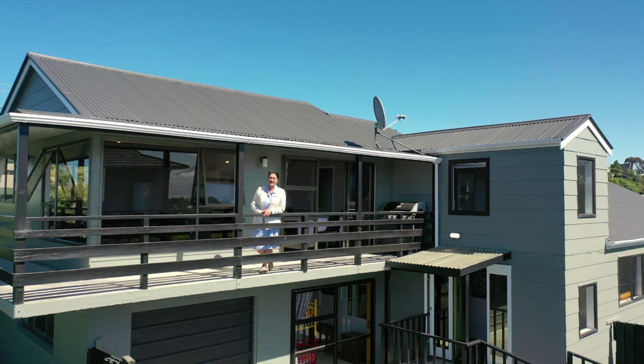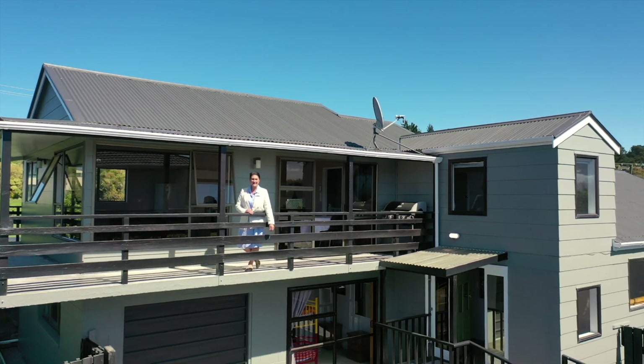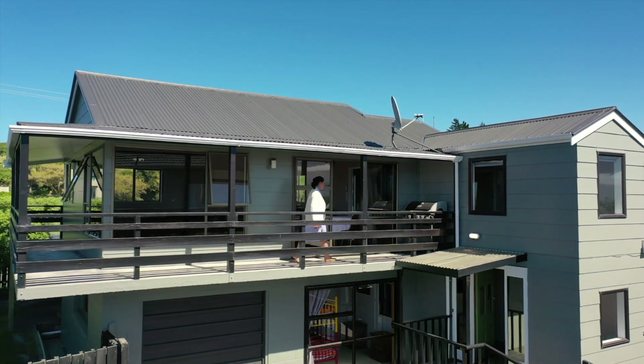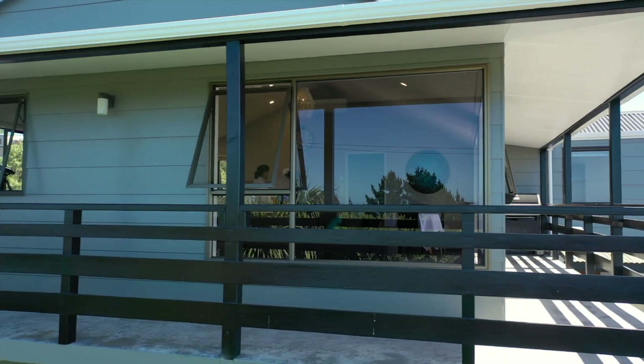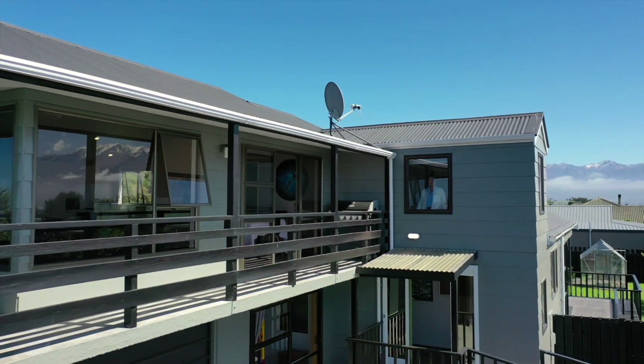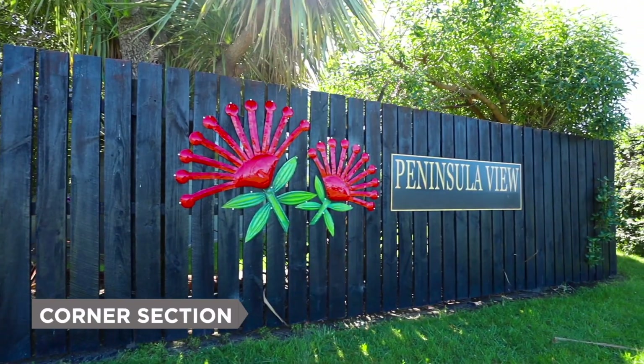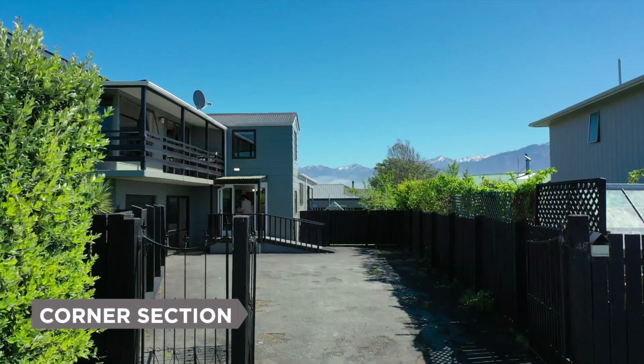Hi, I'm Melanie Campbell from Baileys Kaikoura. Welcome to 46 Ward Street. Positioned on a corner section up on the peninsula.